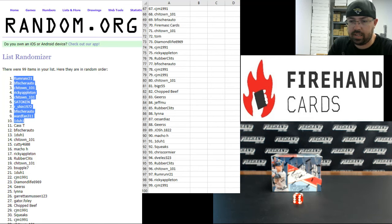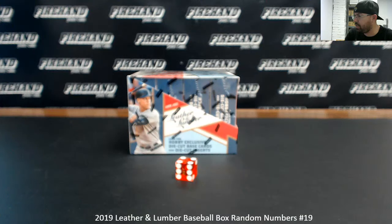Let's go ahead and get this box break rolling. You guys are in.